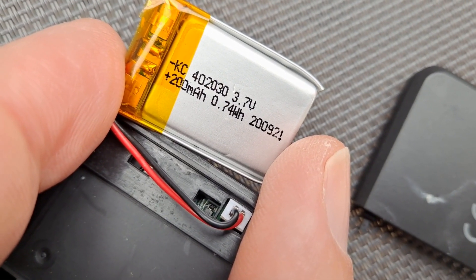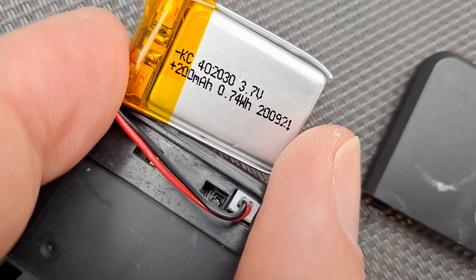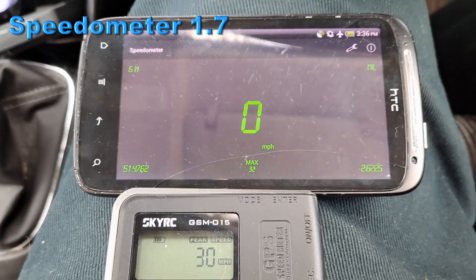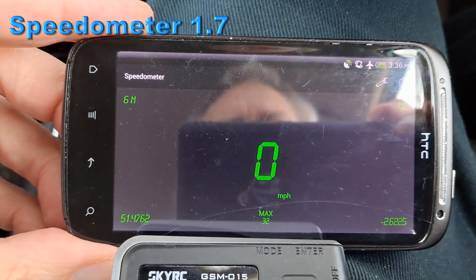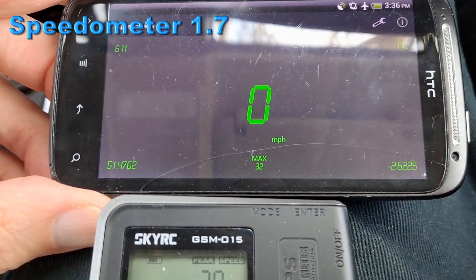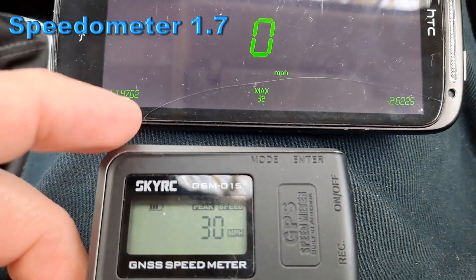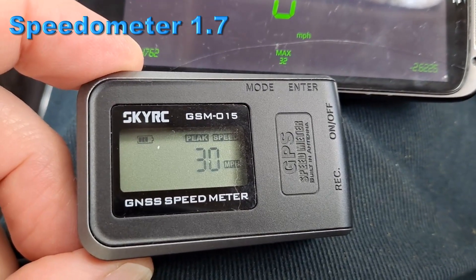I'm sure somebody will correct me if I'm wrong. I've ordered some new batteries. Another speed app on the phone — this one's actually called Speedometer. I've just been driving through town. That says maximum 32 miles an hour. And SkyRC says peak speed 30 miles an hour.